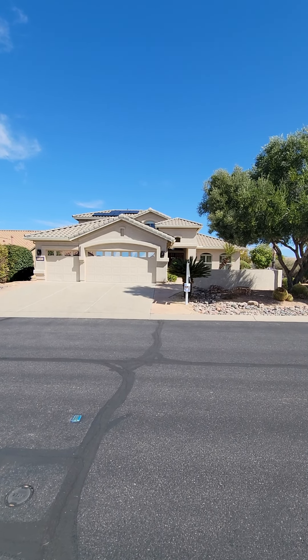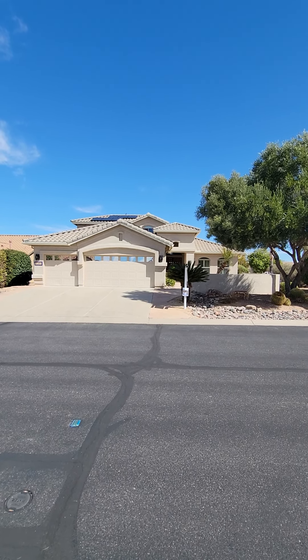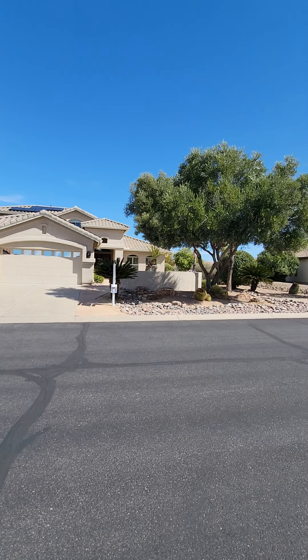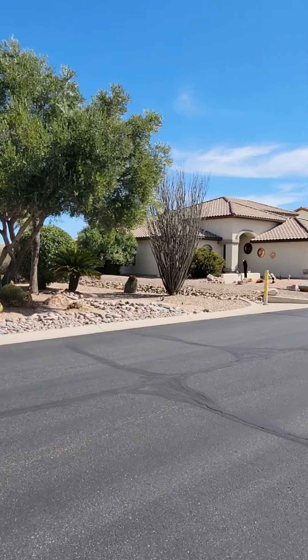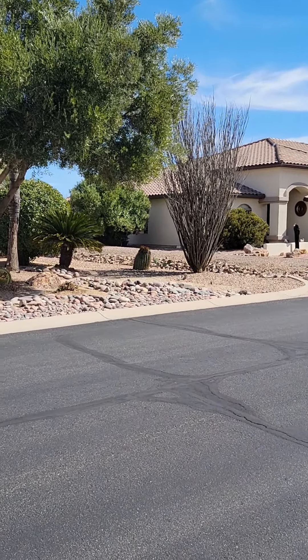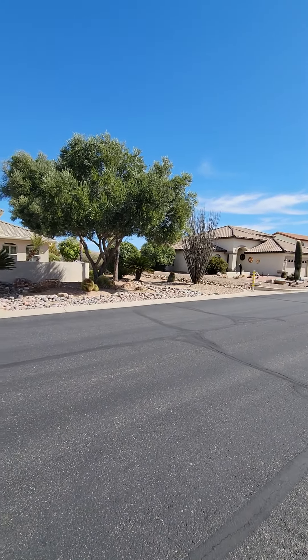This is the video tour of 1933 Wintergreen Drive. We're in front of the house. You can see the proximity to the neighbor there. They've got a drainage separation in between the property, which is nice.